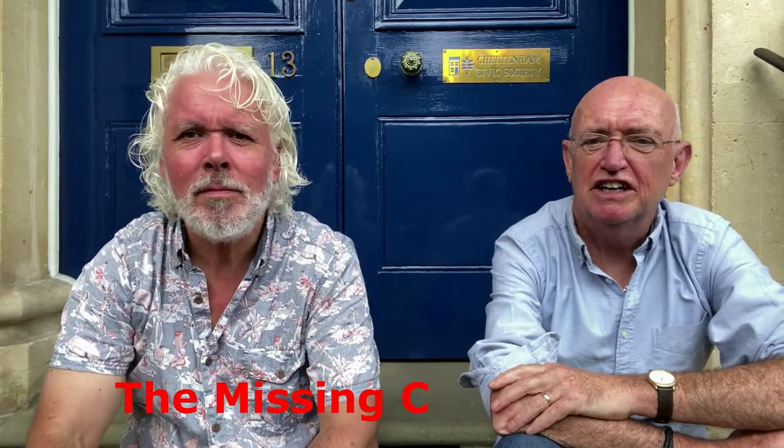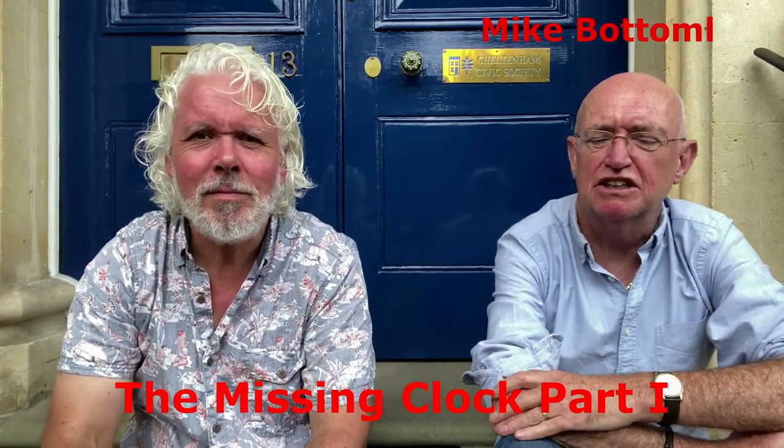We're outside the headquarters of the Cheltenham Civic Society at Palmore House on beautiful Lipiat Terrace in Cheltenham. We're here because it's Cheltenham Heritage Open Buildings. We're going inside in a minute to the Civic Society's office where they've got a collection of scrapbooks connected with the Civic Society and press cuttings from the local newspaper. We're going to look through those cuttings and hopefully find something interesting to make a film about.